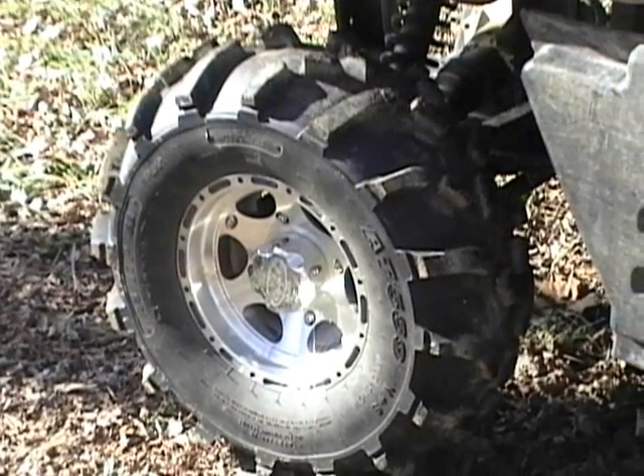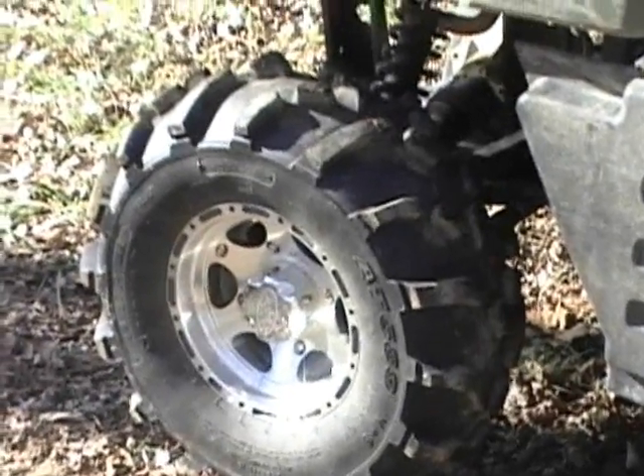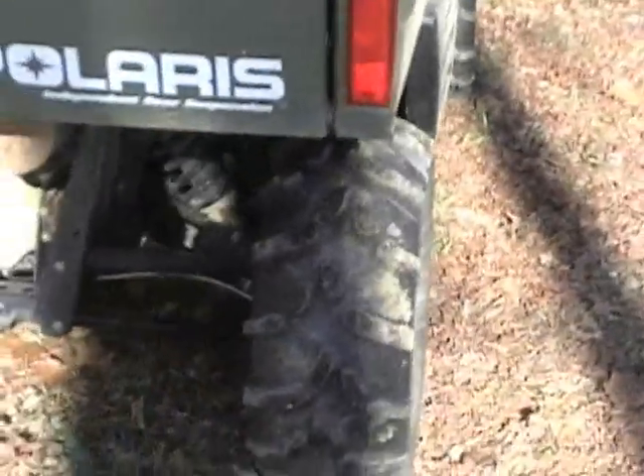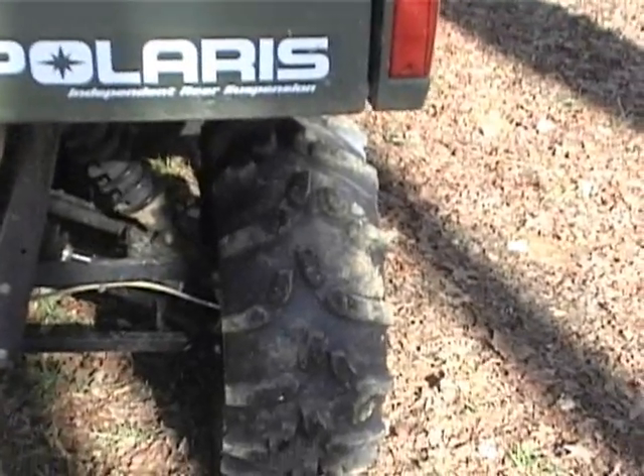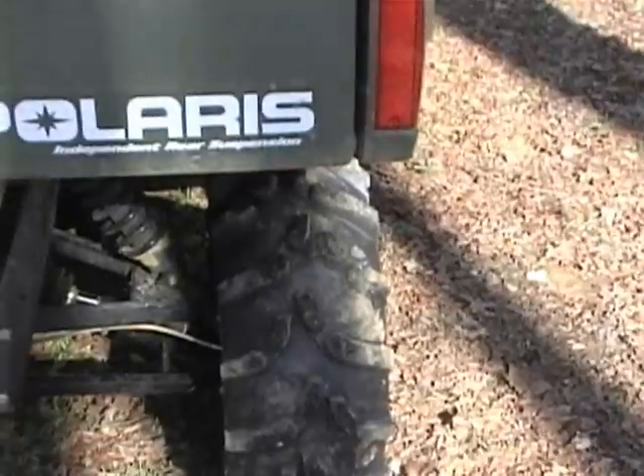Originally on the Ranger were 26 inch knobby trail tires — they done okay — but as you can see from the tread on these 589s, they're almost like a tractor tire. They've got a good cleat for mud and snow, though I don't see much snow around here.